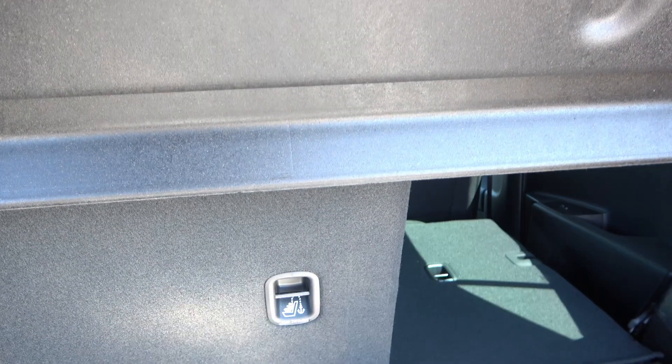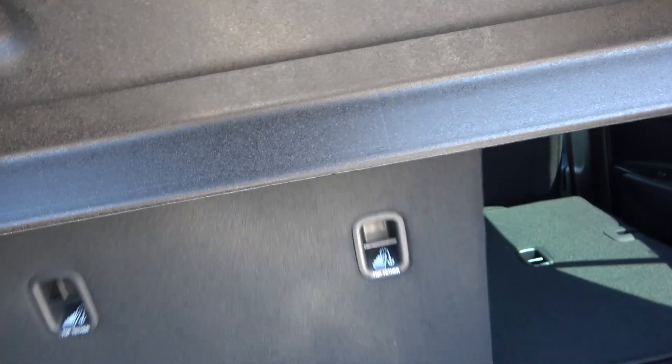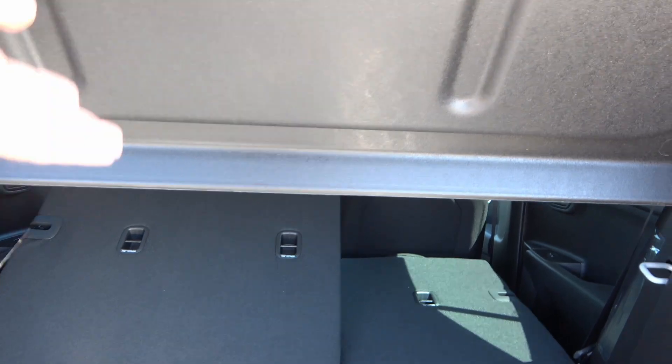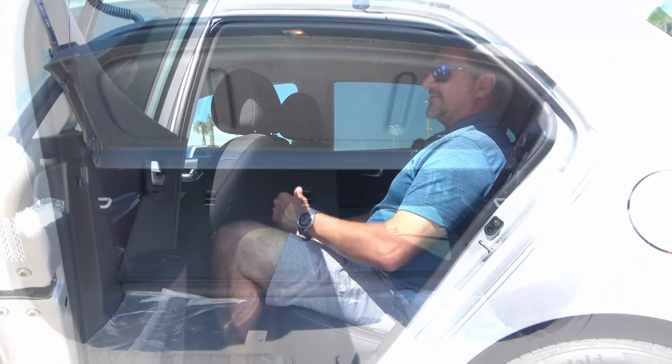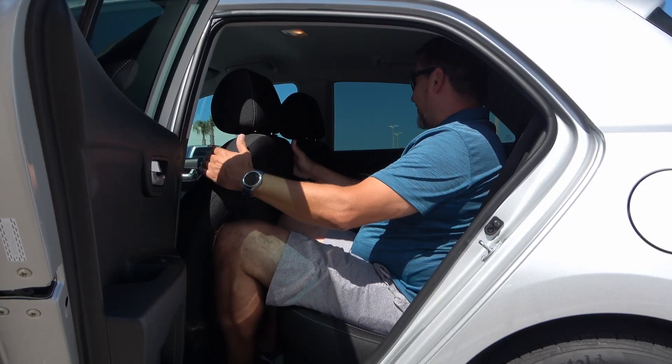The rear seats are 60/40 split, so in case you were wondering if you can move a one-bedroom apartment — don't get too carried away — but you do have some room with the seats folded down. Just be sure to remove the cargo cover as well. Check this out, guys.